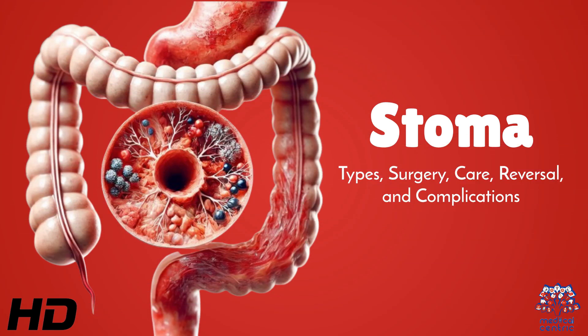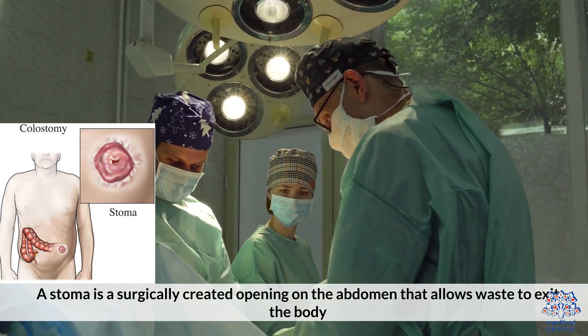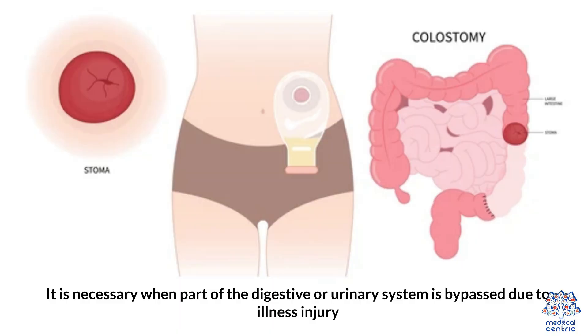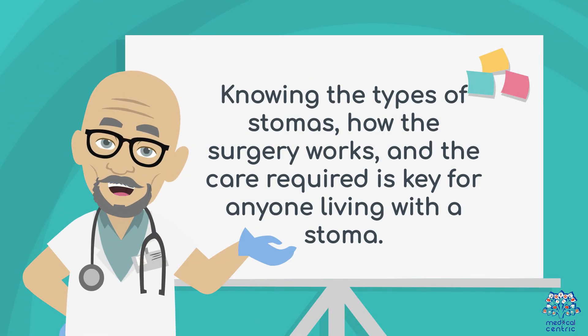Today's medical-centric topic is stoma: types, surgery, care, reversal, and complications. A stoma is a surgically created opening on the abdomen that allows waste to exit the body. It's necessary when part of the digestive or urinary system is bypassed due to illness or injury. Knowing the types of stomas, how the surgery works, and the care required is key for anyone living with a stoma.